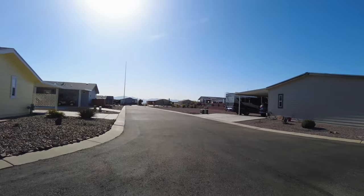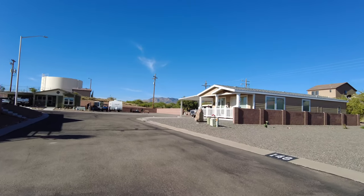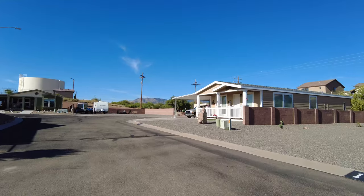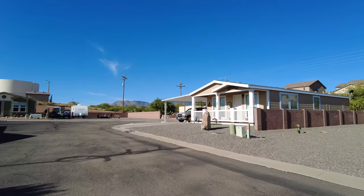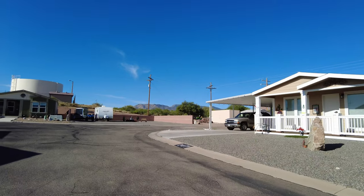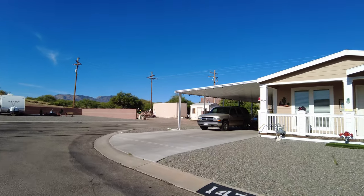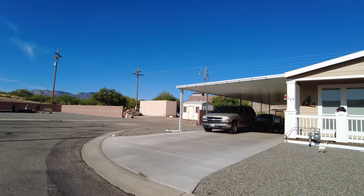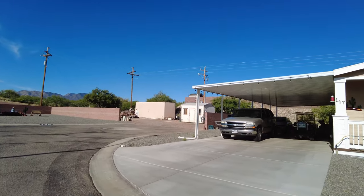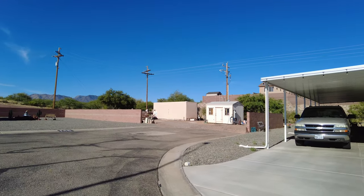There are still some lots available to build homes. The mountain in the background is the Kartchner Cave State Park, which has some good hiking. In the corner is more maintenance area for the RV park, with cinder blocks, cement equipment, ladders, and so on.